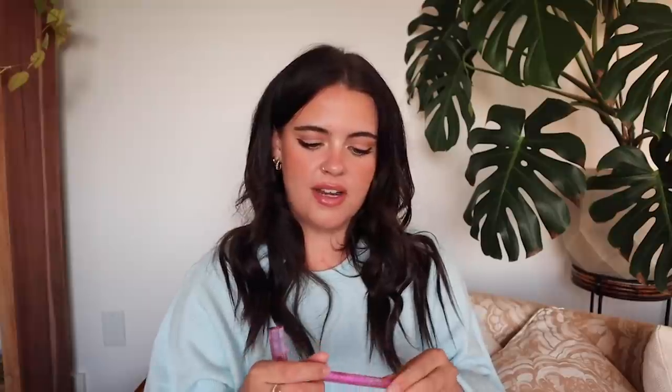Next up, I have the Kosas brow products — this has become my new brow routine and the only thing in my eyebrows since my full face of Kosas video. I'm going to be talking about these in conjunction since I use them one after the other. First, the pencil is incredible. The packaging is super cute — I also like how it's in a square packaging so it doesn't roll around my desk. I love that there's a spoolie on the other side, which is my preferred eyebrow pencil packaging.